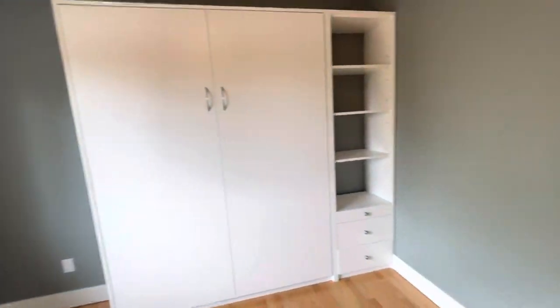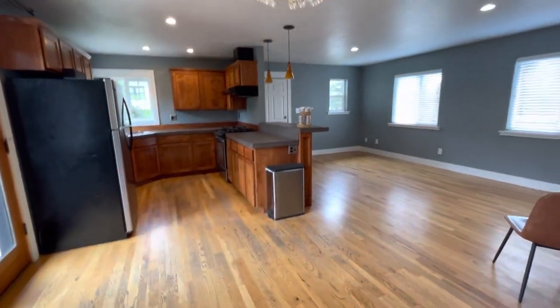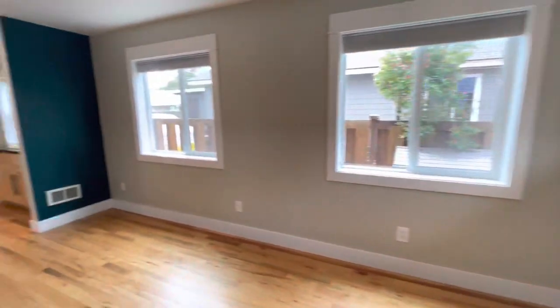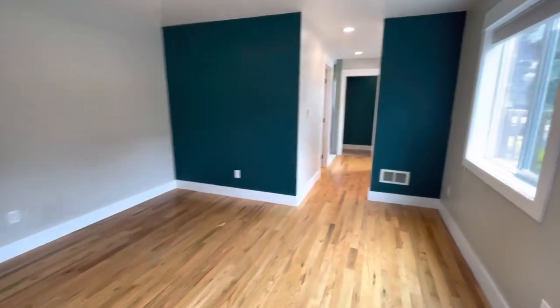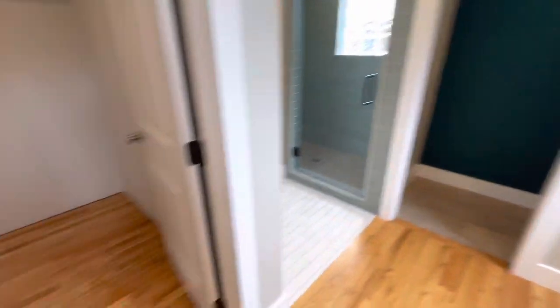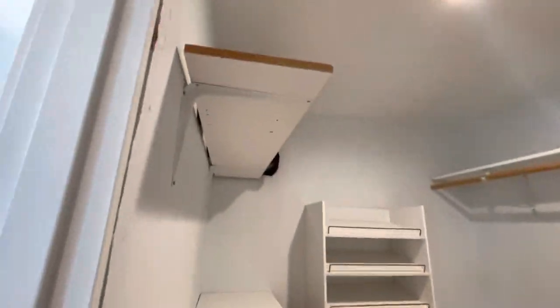Bedroom number one — or it could be used as an office or den space. Nice hardwood floors throughout. This is the master — again, great lighting over here, good use of that space. Master closet is nice and spacious.